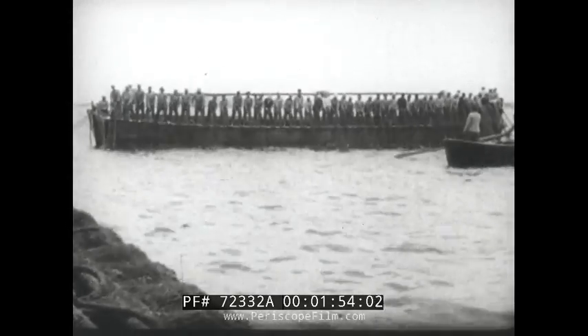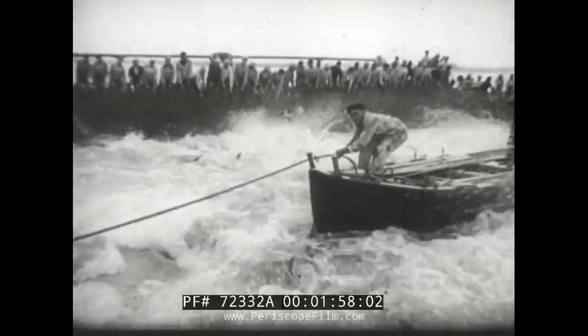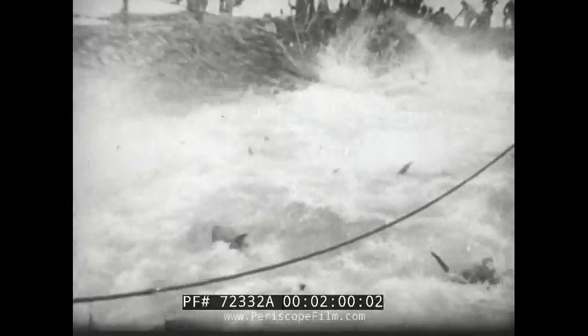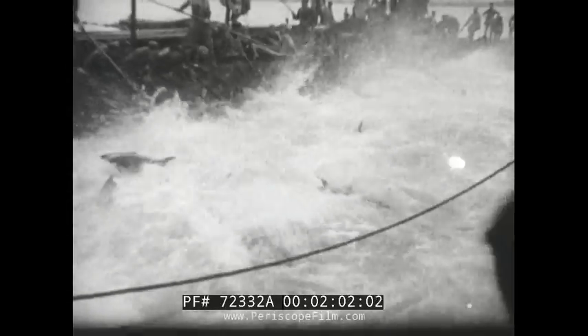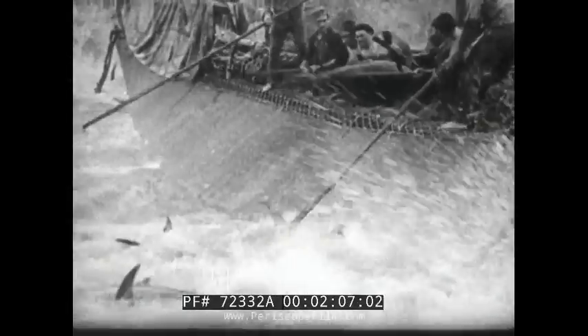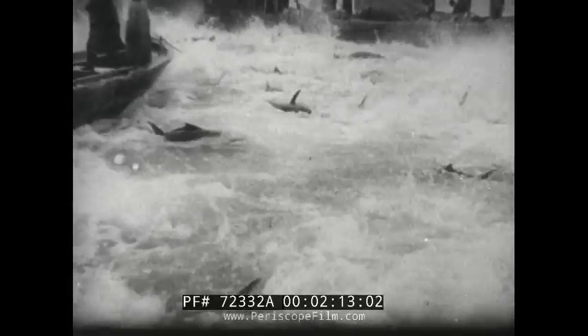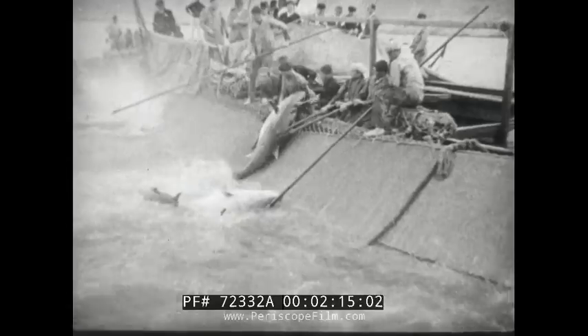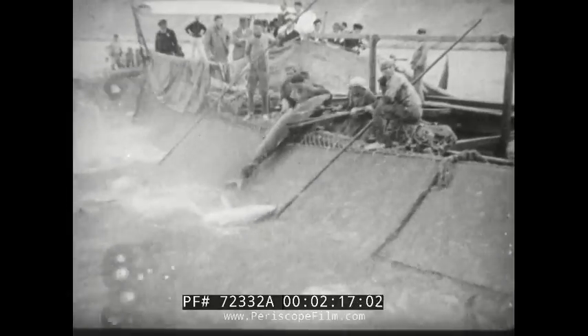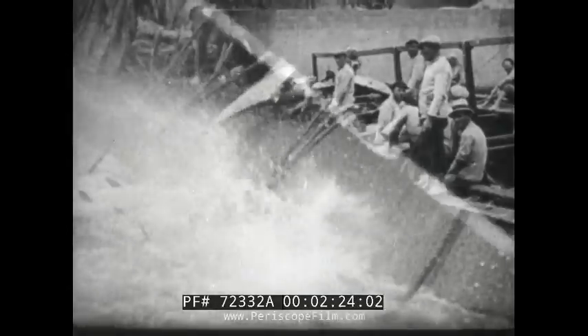This is fishing by the wholesale, and it takes heavy nets to corral these monsters of the deep. Up they come, on their way to the canning factory, and maybe to your table. Not one in the catch weighs less than 600 pounds, and it's not a fish story to say that once a 1,500 pounder was captured.